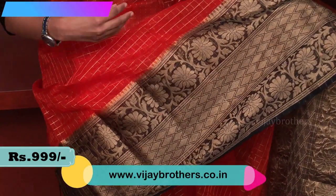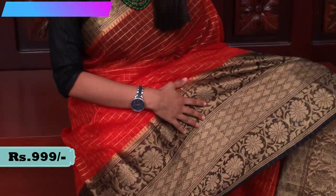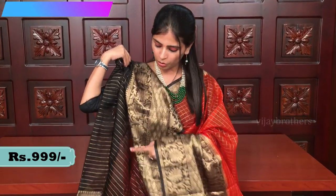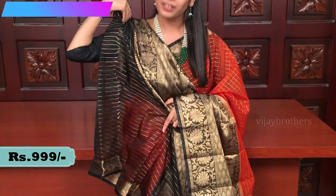The first one I am wearing is an orange and black color combination. The blouse is also in black — a contrast black blouse with big borders and golden lines on the blouse. The price is triple nine (₹999). Do visit our stores to purchase.